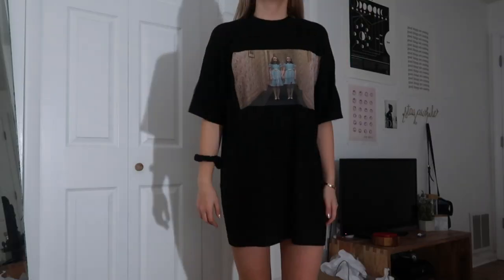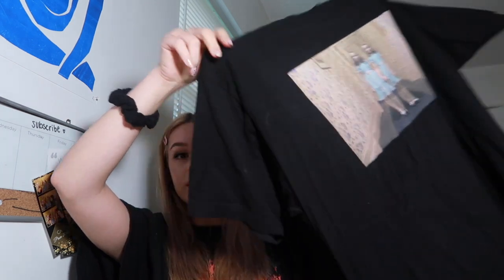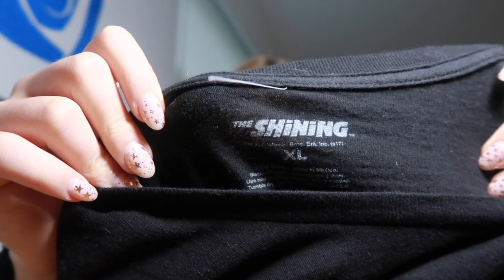The next shirt is also from Urban Outfitters and it's a size extra large — I literally still have the plastic on it. I wear this as a dress because I like to wear it that way. It has the two twins from The Shining on it — it's just a long black t-shirt that says 'The Shining' on it.